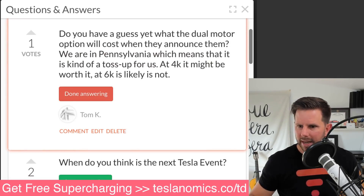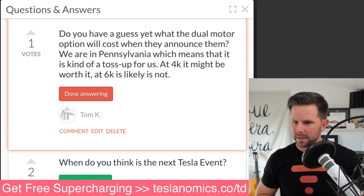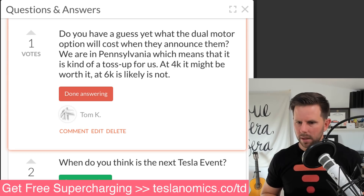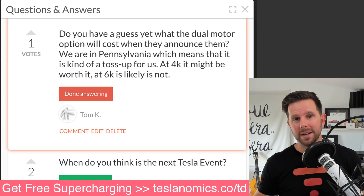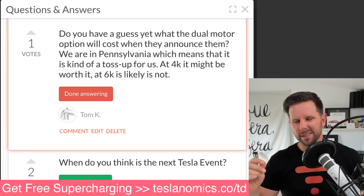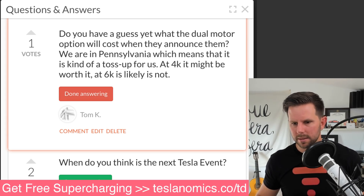Tom asks for a guess on what the dual motor option will cost. They're in Pennsylvania, so it's a toss-up — at $4,000 it might be worth it, at $6,000 likely not. I believe Elon tweeted saying it would cost less than the Model S option, and the Model S is $5,000. So I'm guessing $4,999 — just to the letter of the law, not the intent. I would say it's very unlikely to cost more than $5,000. If you budget five, I think you'd be safe. Thanks, Tom.